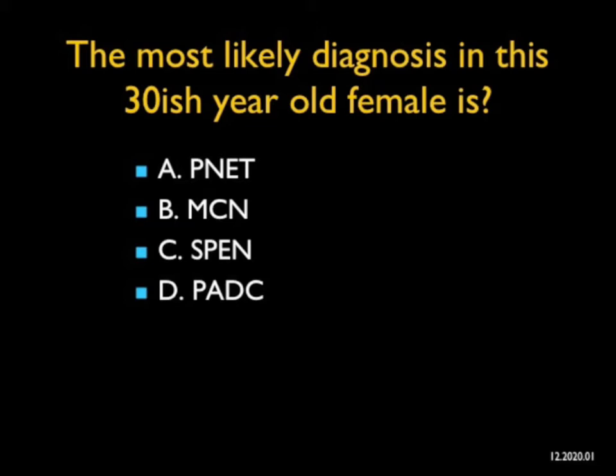In this case, what's the most likely diagnosis in a 30-year-old female? The answers are all eponyms: PNET, MCN, SPEN, and PADC. PADC is pancreatic adenocarcinoma, just in case you didn't know.